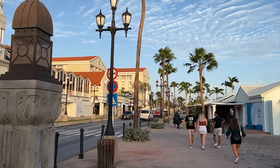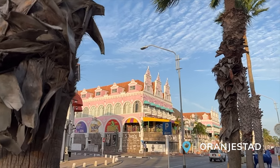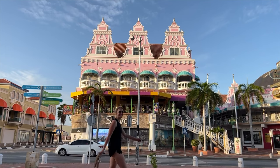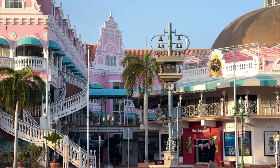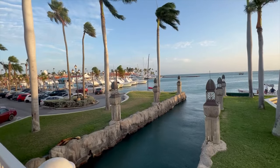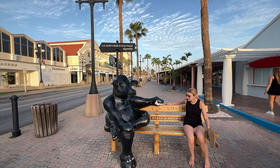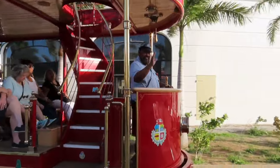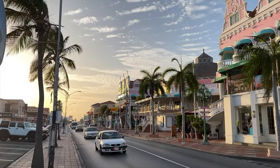The seventh thing to do is check out Oranjestad, the capital of Aruba. It's a lively area with a Dutch name — like many names on the island — reflecting the Dutch who initially settled here. Expect to explore cool shops and take in unbelievable Dutch-style architecture. There's even a free trolley that winds you through the city, a fun way to take in the sights without too much walking.